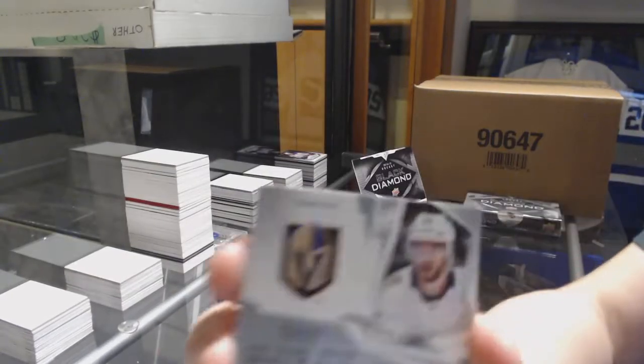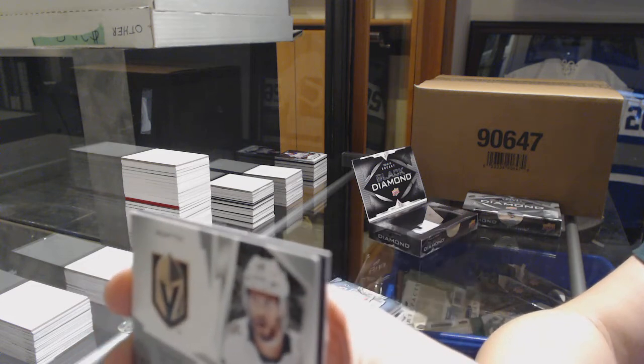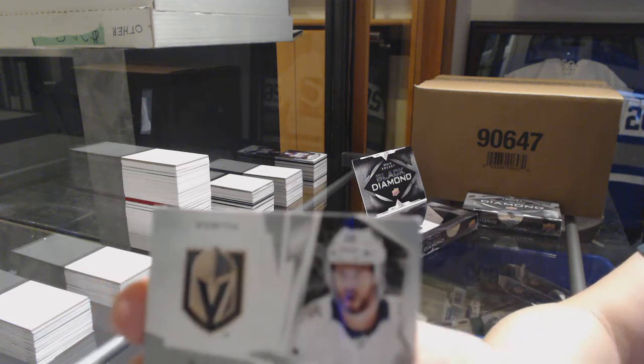Unfortunately, there is a bit of damage in the top right corner — just so you know that we didn't do that. It's kind of hard to see on camera, but it's definitely a rough corner.